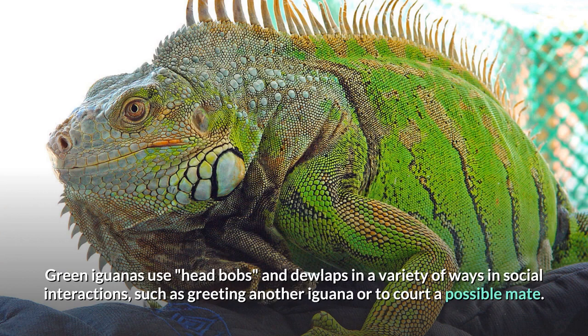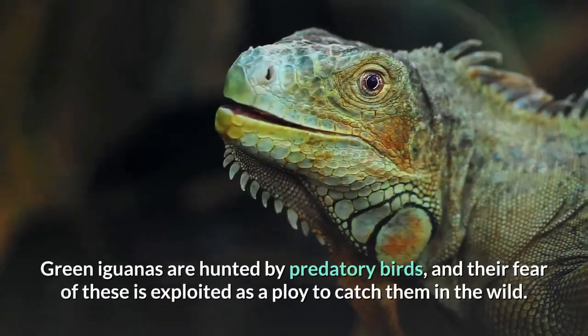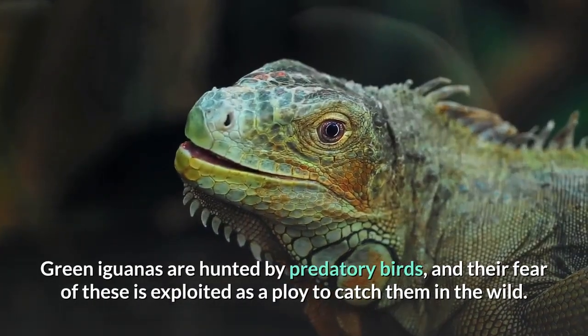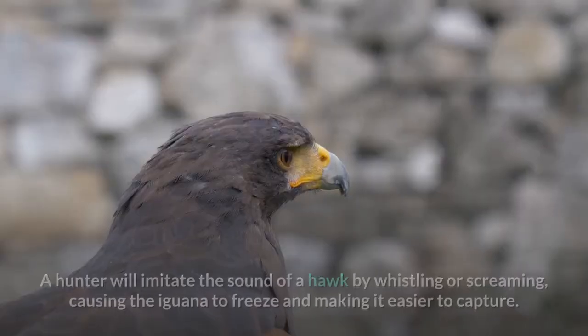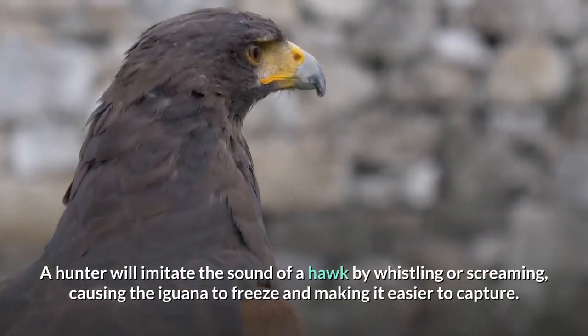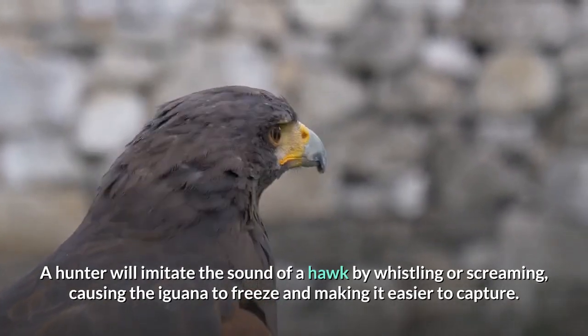Green iguanas use head bobs and dewlaps in a variety of ways in social interactions, such as greeting another iguana or to court a possible mate. The frequency and number of head bobs have particular meanings to other iguanas. Green iguanas are hunted by predatory birds, and their fear of these is exploited as a ploy to catch them in the wild. A hunter will imitate the sound of a hawk by whistling or screaming, causing the iguana to freeze and making it easier to capture.